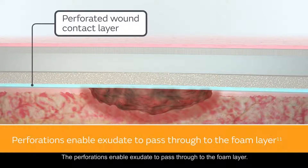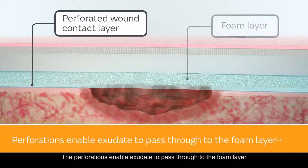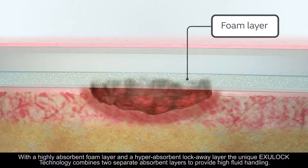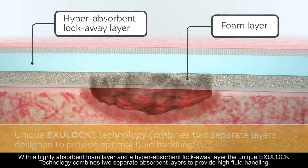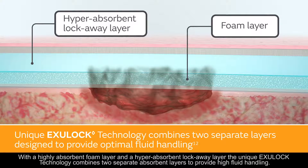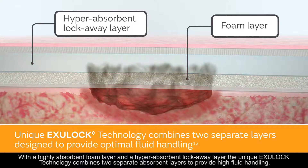The perforations enable exudate to pass through to the foam layer. With a highly absorbent foam layer and a hyper-absorbent lock-away layer, the unique ExuLock technology combines two separate absorbent layers to produce high fluid handling.